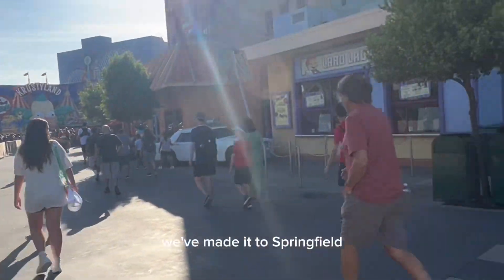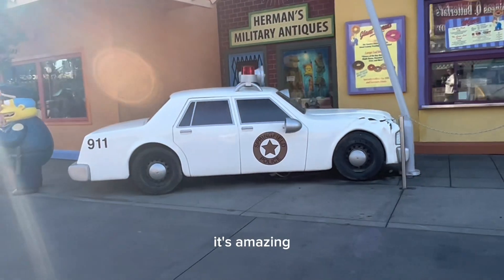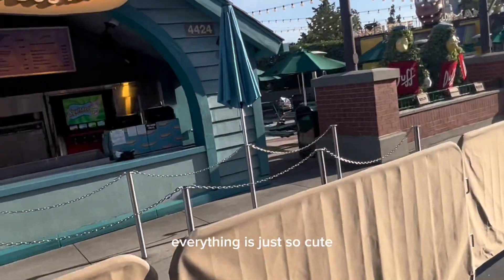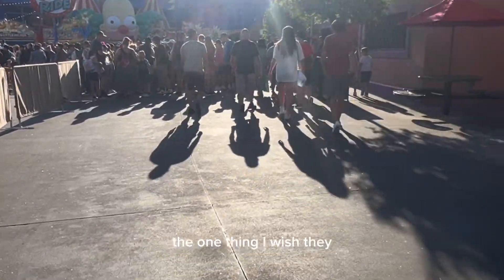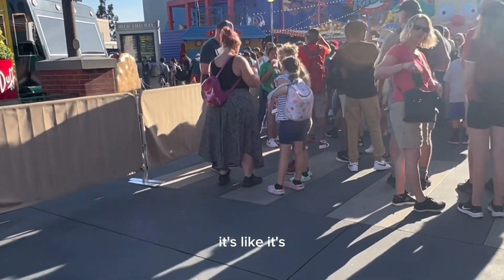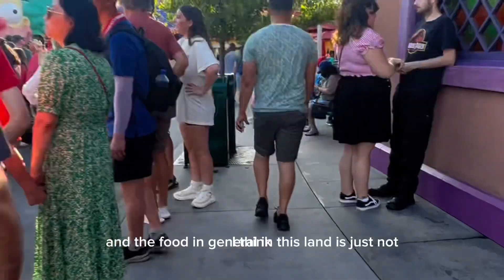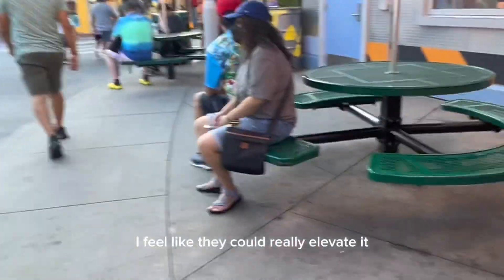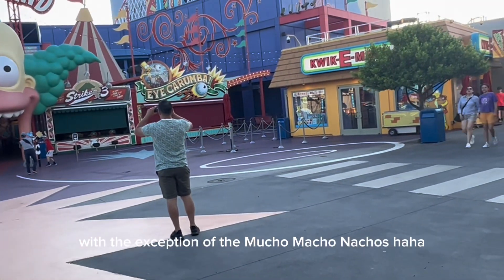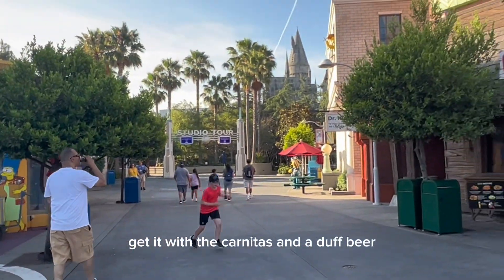We've made it to Springfield. The theming in this land is on point — you really feel like you're in Springfield. You get meat and grease from Homer's area. You have Sideshow Bob escaping from the penitentiary, Chief Wiggum — everything is just so cute. If you're a Simpsons fan, highly recommend. The one thing I wish they did better is the food. The Krusty Burger and food in general in this land is just not great. I feel like they could really elevate it. However, with the exception of the Mucho Macho Nachos from Bumblebee Man's taco truck — get it with the carnitas and a Duff Beer. You will be all set.